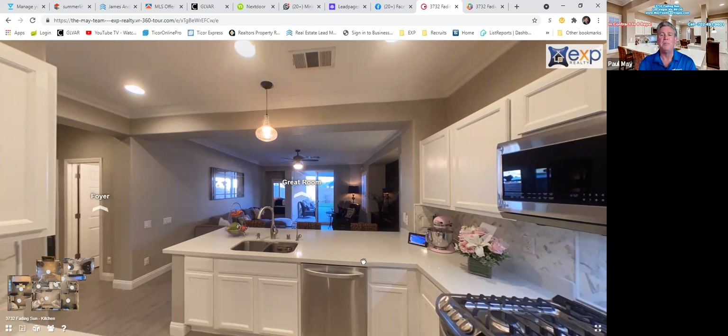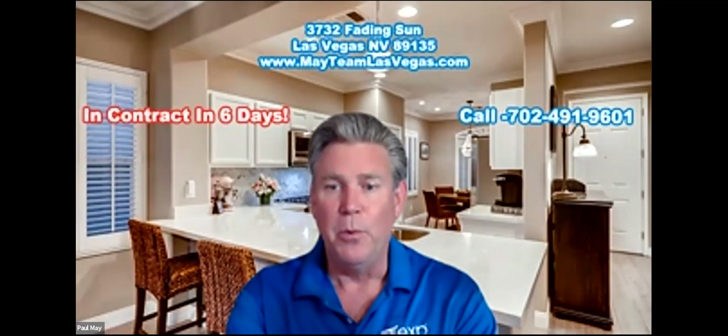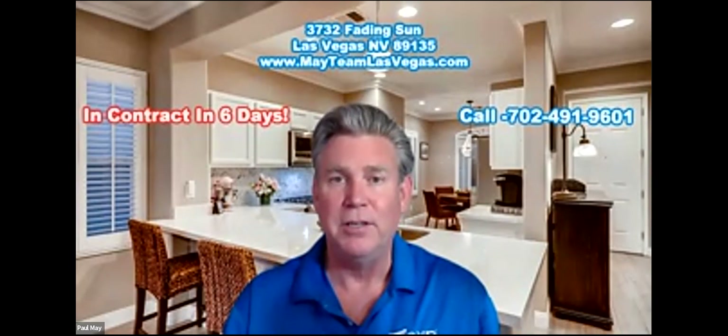I can share the sale price when it gets closer to closing, but as a real estate agent, we don't share that until it actually closes. But if you are looking to sell your home, please give us a call — 702-491-9601 is our number. We can share with you all of the things that we do.